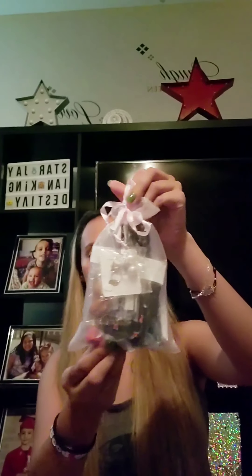Okay guys, so that was bag number one. We're going to see which bag you guys think is better. So let's go ahead, put that to the side, and let's go ahead and open bag number two.